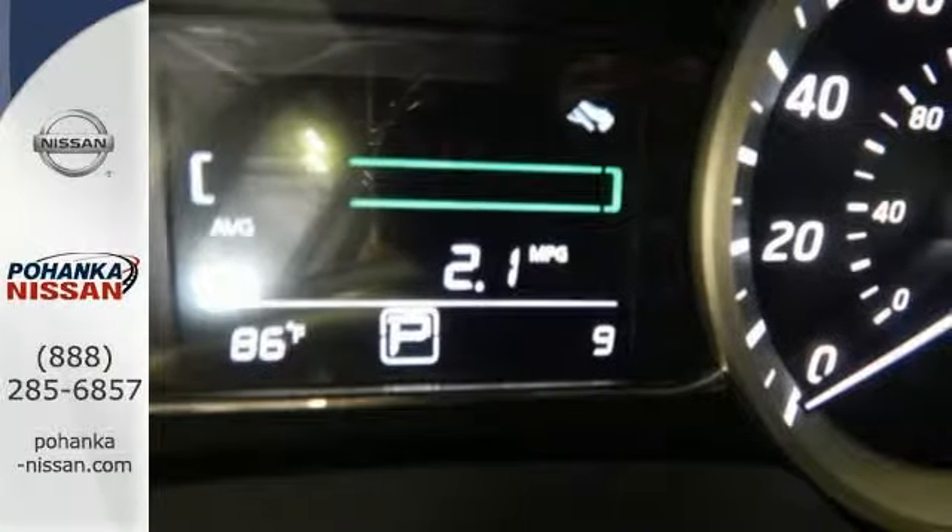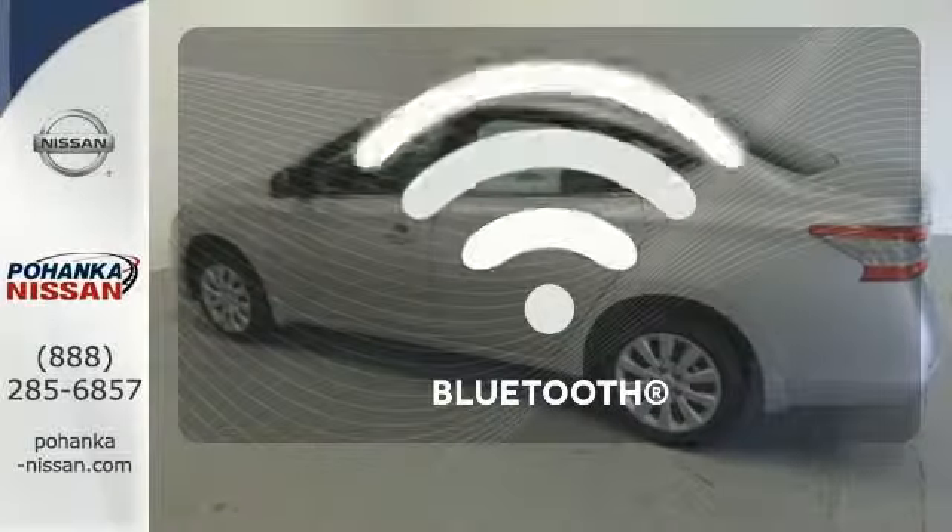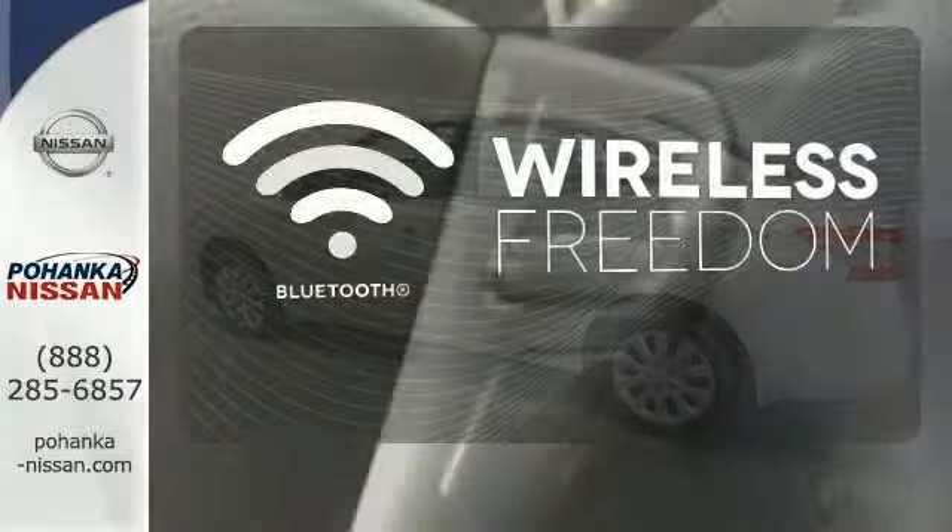It comes equipped with keyless entry, a USB port, Bluetooth, and a multifunction steering wheel. You don't have to put your life on hold when you have Bluetooth.